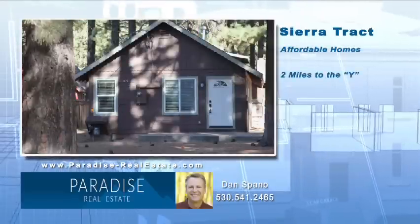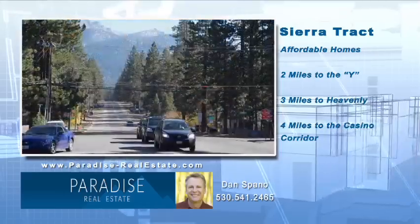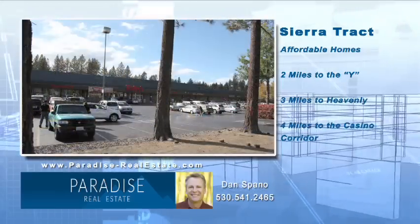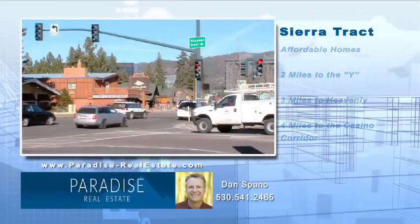The Sierra Track neighborhood offers some of the most affordable homes in the city. It is very centrally located and has easy navigation during the winter. The Y is two miles to the southwest, Heavenly Valley Ski Resort is three miles away, and the Casino Corridor is four miles away.